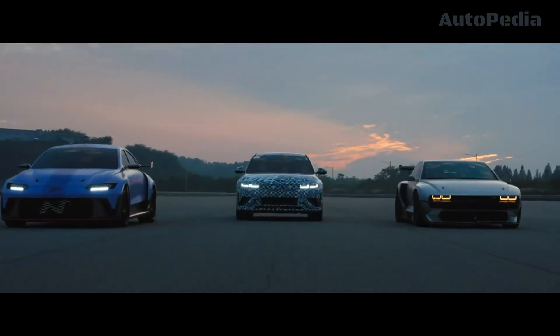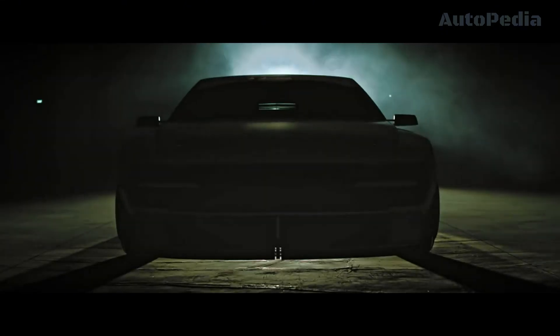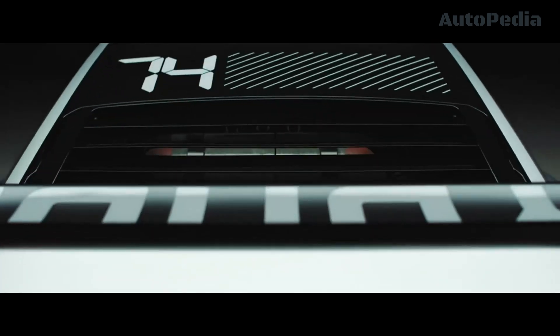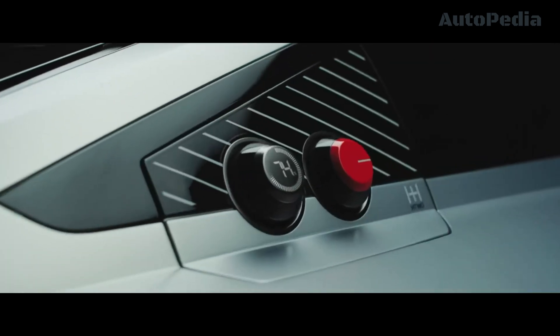In conclusion, the Hyundai Envision 74 is a revolutionary concept that combines the best of the past with the most advanced technology of the future.